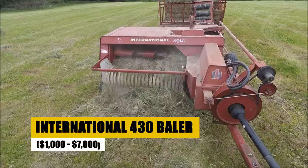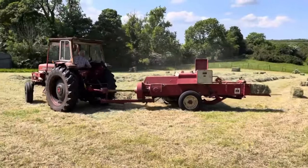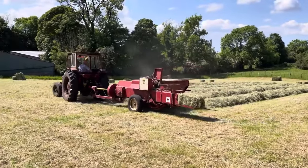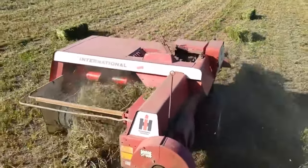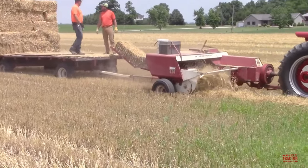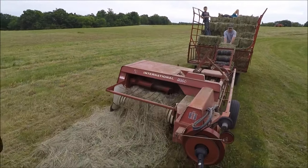Priced between $1,000 and $7,000, the International 430 Baler stands as an affordable, efficient solution for small farm operations. Renowned for its simplicity and reliability, this machine excels in producing consistent bale sizes, making it ideal for easy handling and storage. Its cost-effectiveness and durability ensure a high return on investment, offering small-scale farmers an entry into automated baling with minimal financial commitment.